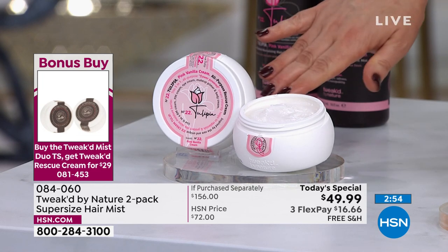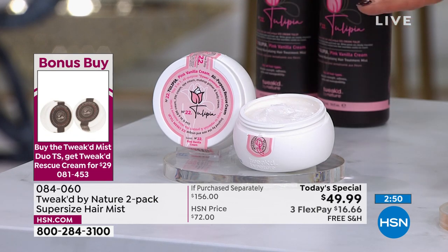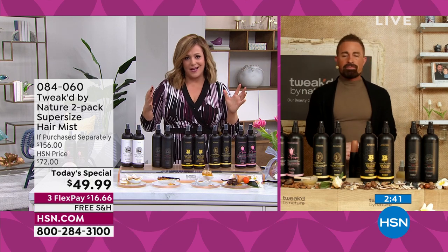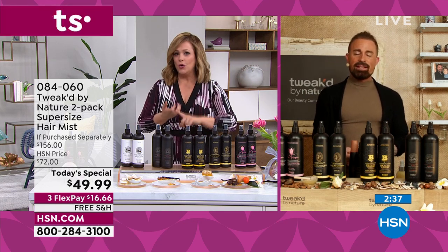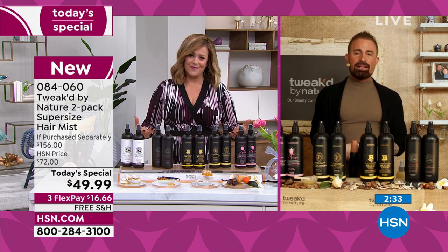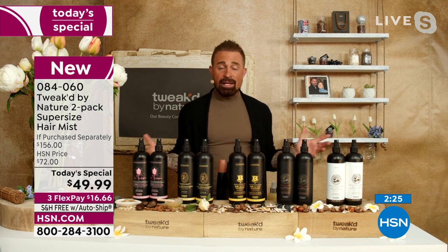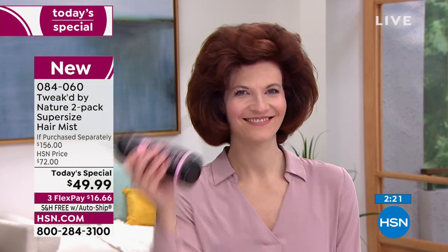It doesn't matter which one you choose today — give it a shake, spray it on, and you're spraying on less breakage, more volume, no buildup, shine, and healthier-looking hair. This is a force of nature and it didn't happen overnight — 18 years of tweaking; that's why it's called Tweaked. Dennis never stops. Look at the volume on our model. You can spray this on two, three, four times a day and it is never going to weigh the hair down — that's the quality of the ingredients.